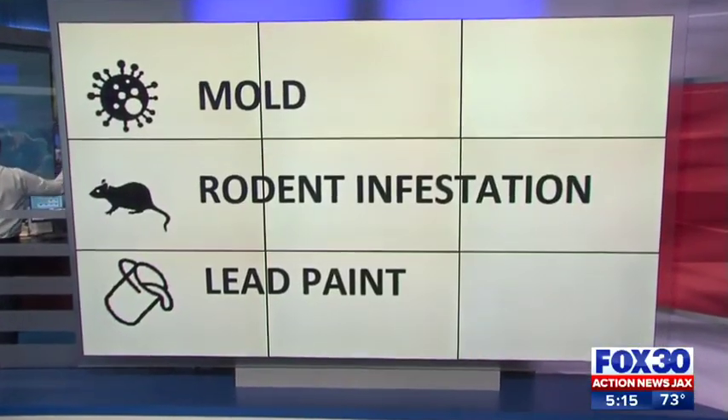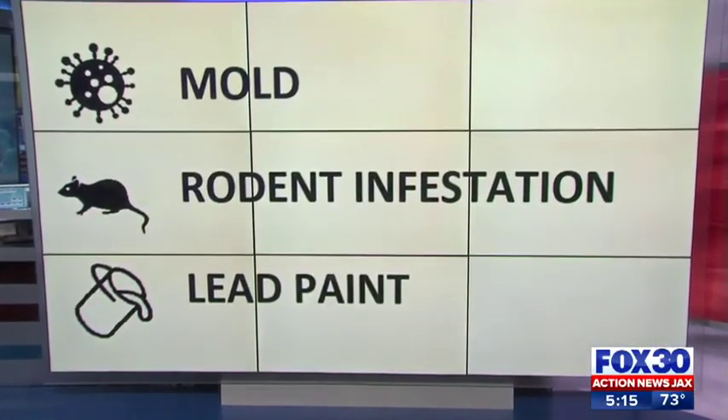Mold, rat infestations, and lead paint. These are just a few of the major health problems that military families can face every day in base housing. That's according to the Military Times.